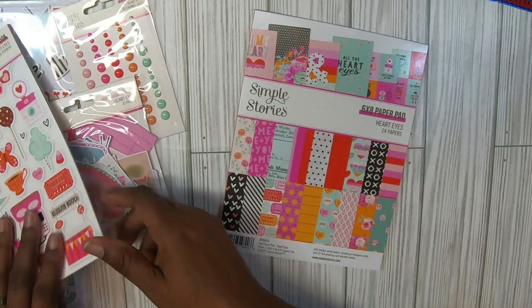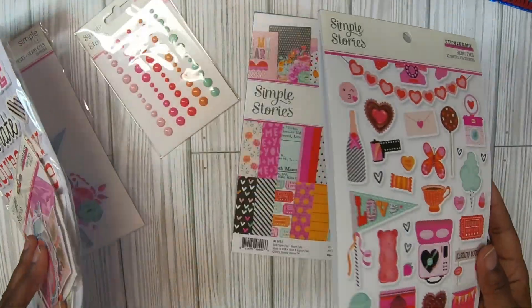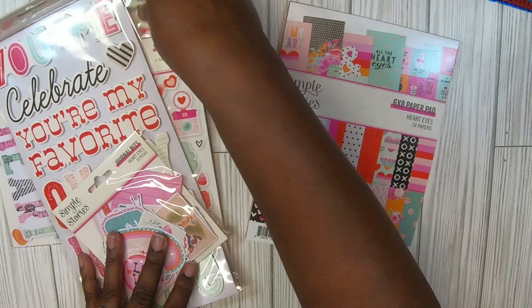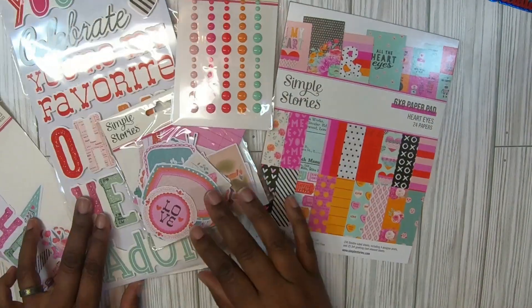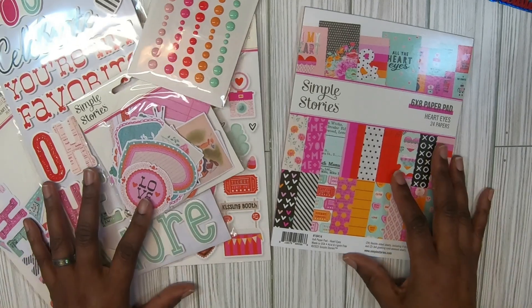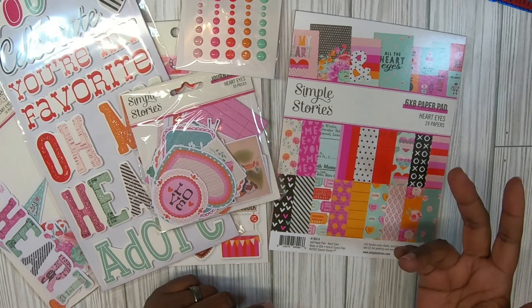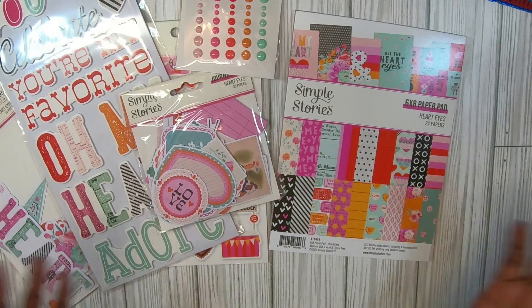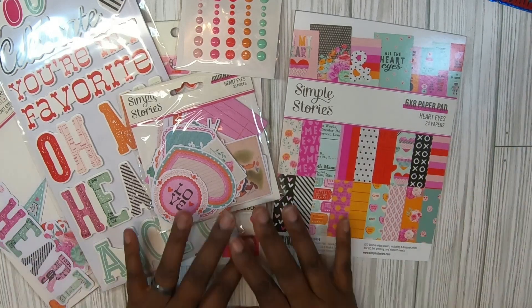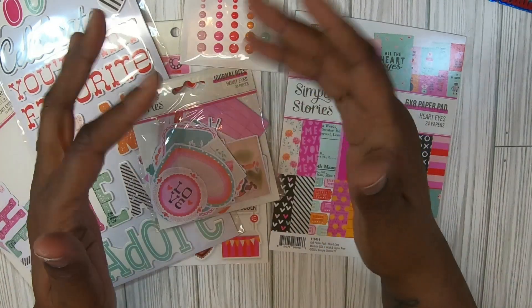Y'all let me know, did y'all catch this one? This was so cute — I should have bought two. For Valentine's I don't really craft a lot, and I still got a lot of Valentine's stuff, but I had to get this. This is so cute. You don't have to really just do Valentine's either — this is just love, right? Y'all let me know what you think. Please like, comment, and subscribe, and until next time guys, bye!